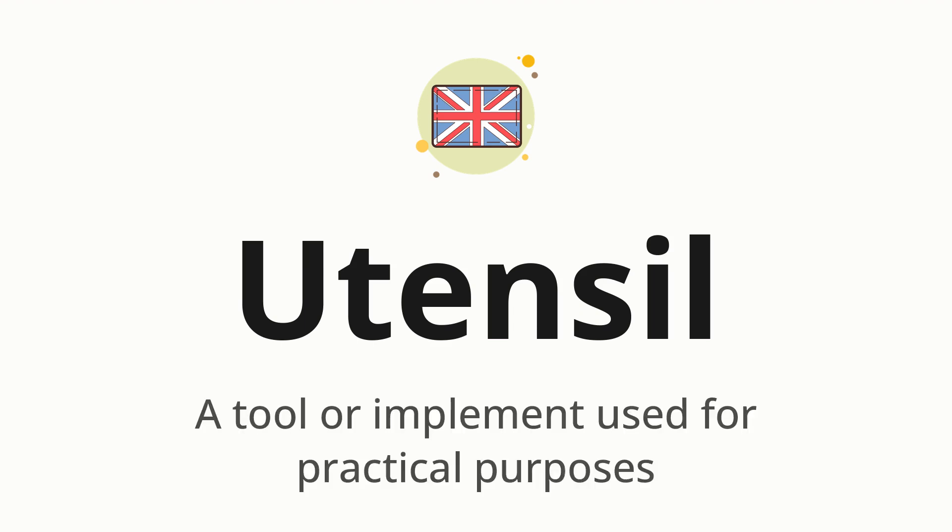Utensil — which means a tool or implement used for practical purposes.